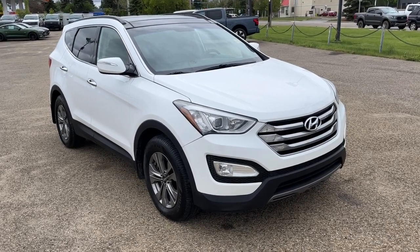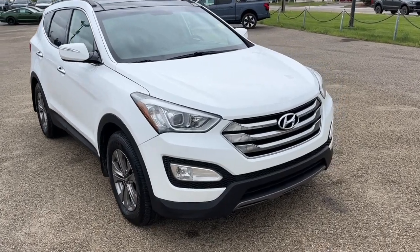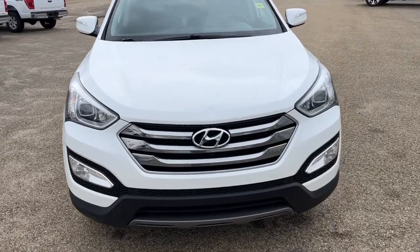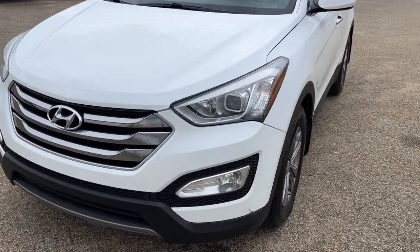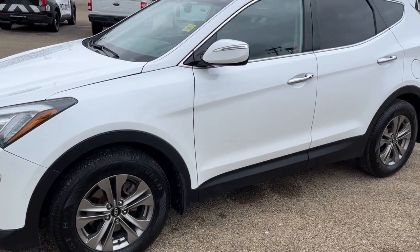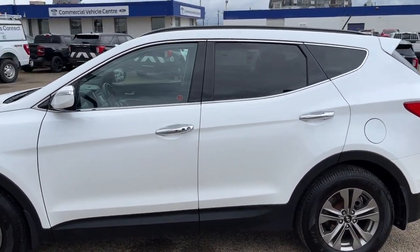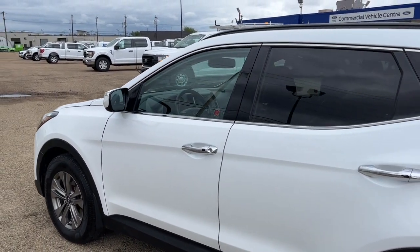Hey, it's Noe here at Freedom Ford showing this 2015 Hyundai Santa Fe Sport. This SUV comes equipped with a 2.4-liter four-cylinder motor and a six-speed automatic transmission. We have fully automatic halogen headlights and some fog lights, and then we have some 17-inch alloy wheels. The Santa Fe seats five passengers, two in the front and three in the back, and it does come equipped with remote keyless entry and also a remote start system.